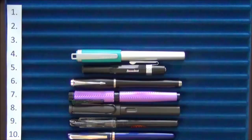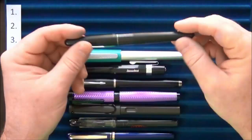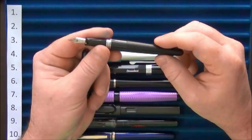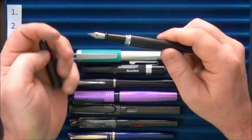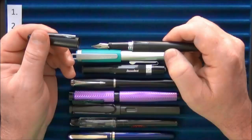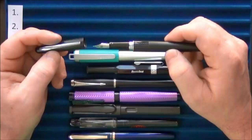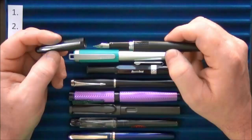At number three is the Pilot Metropolitan. I've done a review on this one on my channel, but it's a pen that really got me interested — it made me feel that you could get something of quality at the $15 price point. It really helped me understand the difference between a cheap pen and one with decent quality, and on top of that it's a great writer.